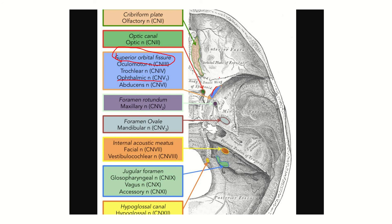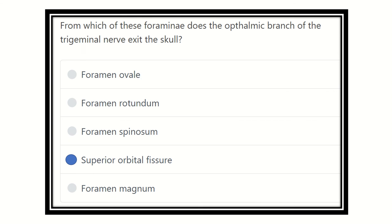Behind the superior orbital fissure is foramen rotundum, through which the maxillary nerve passes. Behind foramen rotundum is the oval-shaped foramen ovale, through which the mandibular nerve passes. These three foramina are very important for the MRCS exam. Finally, our answer is the superior orbital fissure — through the superior orbital fissure of the skull, the ophthalmic branch of the trigeminal nerve passes. Thank you.